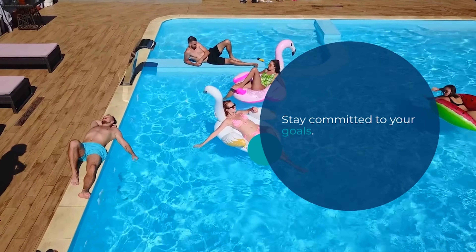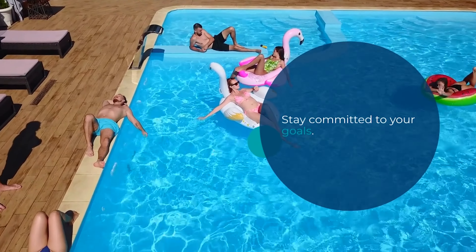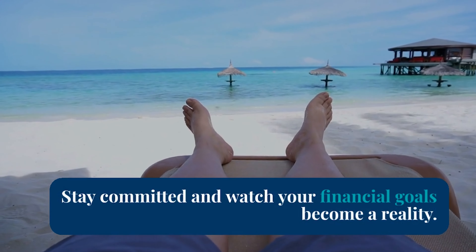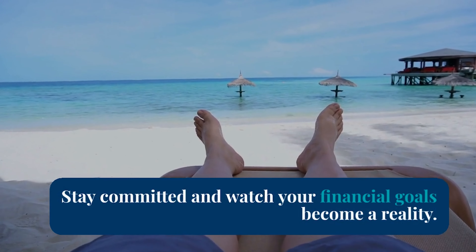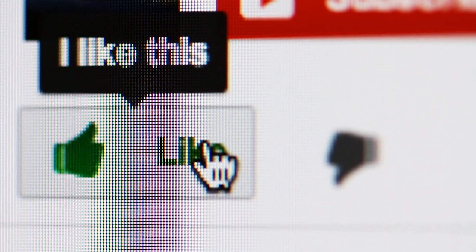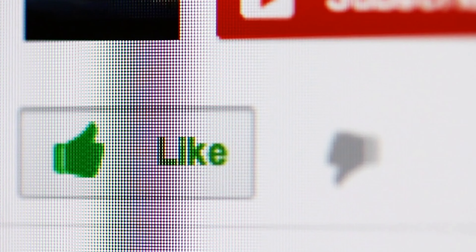That wraps up our top 10 ways to budget and save money. Remember, budgeting is a journey, and it's okay to make mistakes along the way. The important thing is to stay committed to your financial goals. If you found these tips helpful, give this video a thumbs up and don't forget to subscribe for more financial advice. Thanks for watching, and I'll see you in the next video.